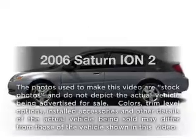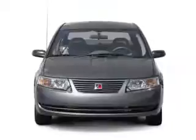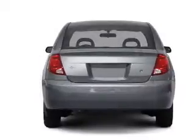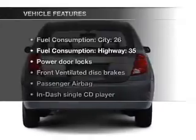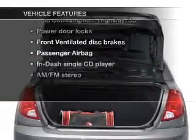Check out this 2006 Saturn Ion — everything you need under one roof with this great vehicle. With an efficient four-cylinder engine that gives you more control with its manual transmission, and with these notable features, you won't want to miss out on the opportunity to own this amazing ride.